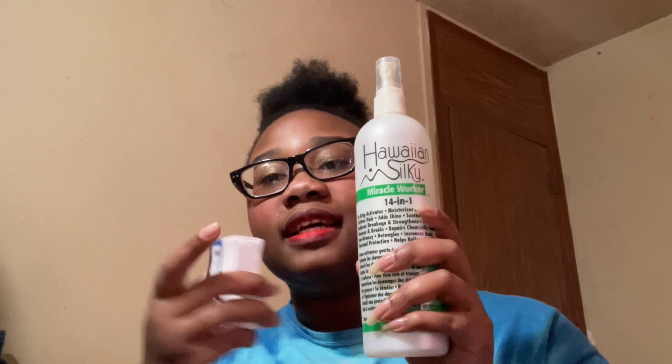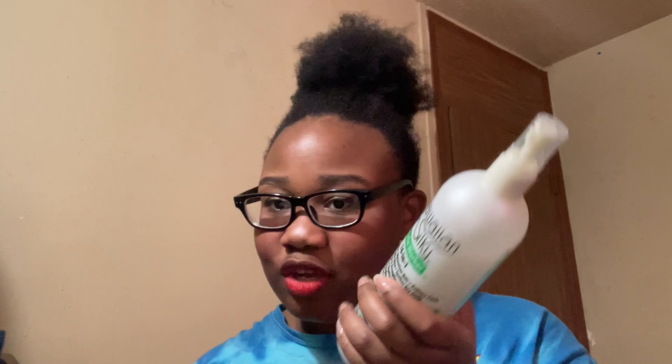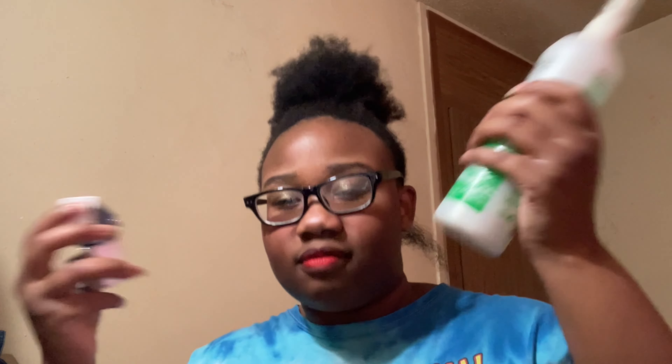That same day we went to Sally's and I got two Nails Ink nail polishes and technically a restock — but really a rediscovery — of the Hawaiian Sky 14-in-1. I used to use this religiously in middle school to early high school, ran out, and never bought it again. But this is good: you throw it in your hair and your hair is moisturized. It works whether your hair is straight or curly. I primarily like it on days where I want moisturized hair but don't actually want to do anything — just get out of the shower, throw this in, and let it air dry.